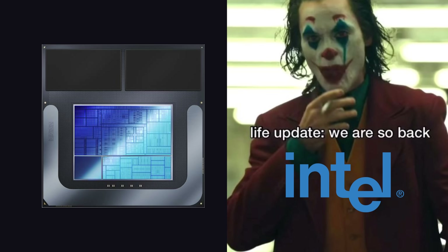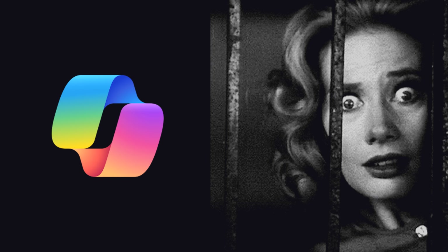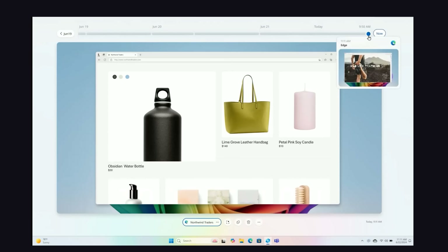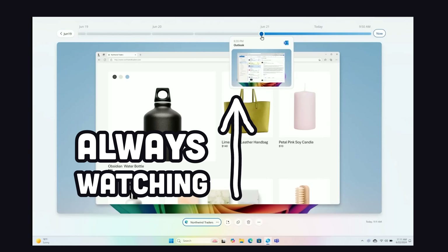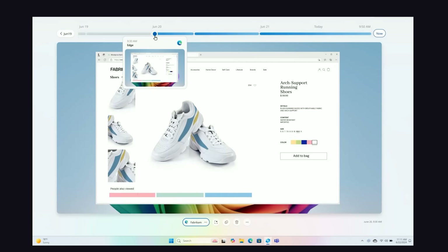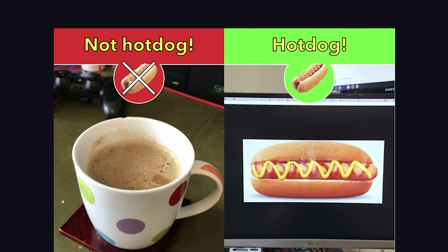But the big question is: why is everybody calling the Copilot Plus PC creepy? Well, it has nothing to do with performance. The most interesting feature of this device is something called Recall — and by Recall, I mean Total Recall. It's constantly taking snapshots in the background of everything you do on your computer. When the pixels change enough, it takes a snapshot and stores it on device, while also using on-device image classifiers to determine what's inside that image.